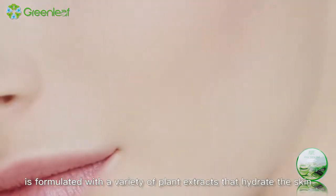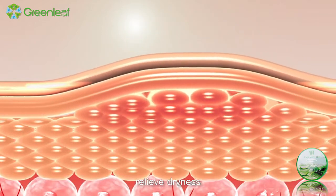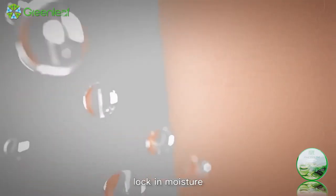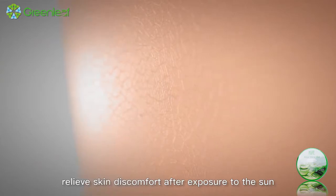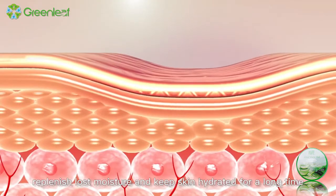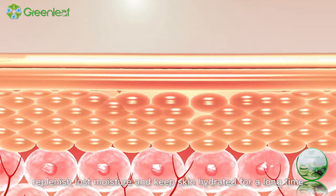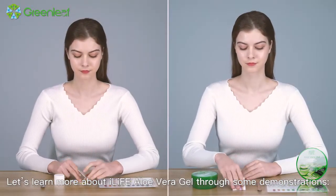iLife aloe vera gel is formulated with a variety of plant extracts that hydrate the skin, relieve dryness, improve skin color, lock moisture, relieve skin discomfort after exposure to the sun, replenish lost moisture, and keep skin hydrated for a long time.